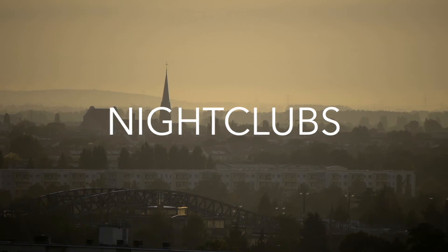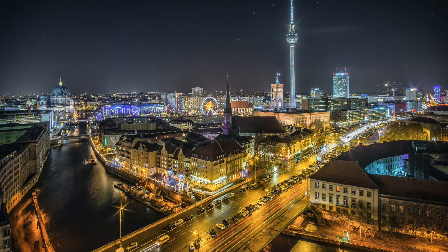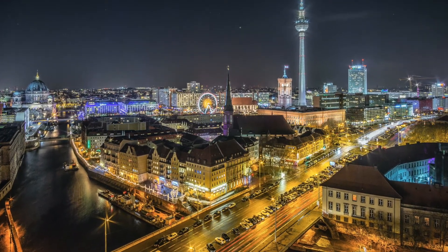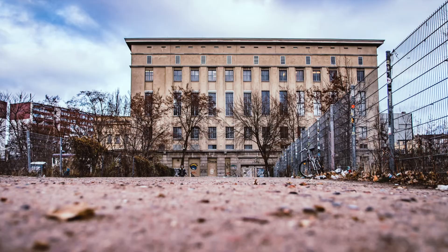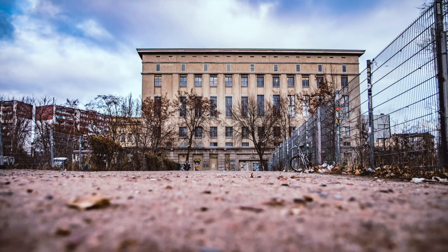Berlin is well known for its crazy nightlife. Berlin has some of the best nightclubs in the world that you surely don't want to miss if you are a party animal. This is one of the most famous Berlin clubs and one of the best known in Europe.